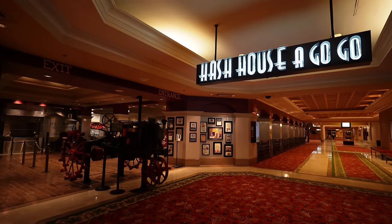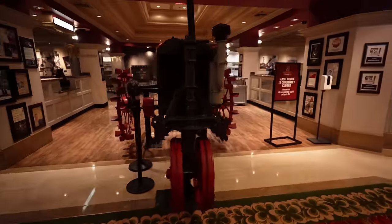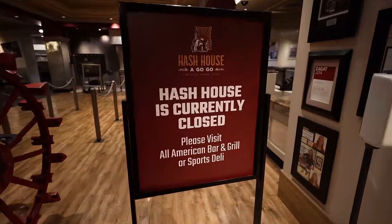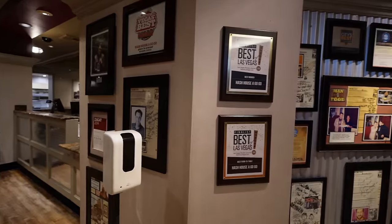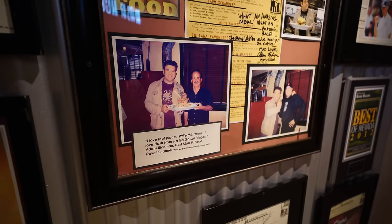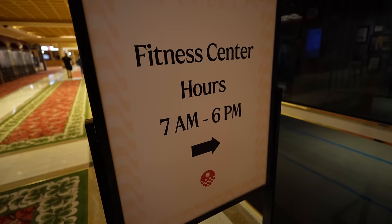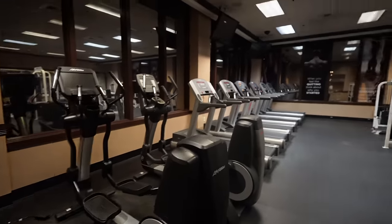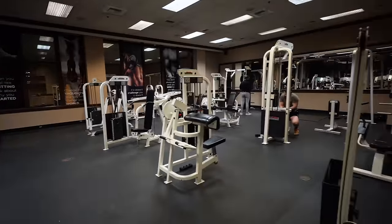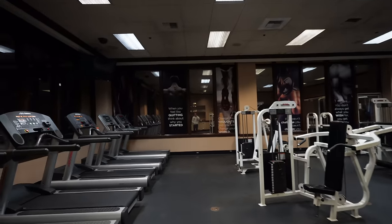Here's a breakfast spot: Hash House a Go Go, originally from San Diego. There is a place in San Diego called the Tractor Room and there's a tractor in the front right here. It's currently closed, but it's telling you to visit the All-American Bar and Grill or the Sports Deli. Tons of awards and pictures — they were even on Man vs. Food because they're known for big portions. Right next to Hash House a Go Go is their fitness center. Hours are 7 a.m. to 6 p.m. They have a few Life Fitness machines, about six treadmills, some weights, and free weights.